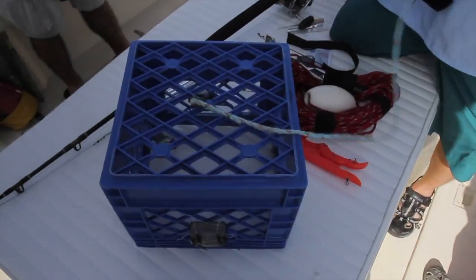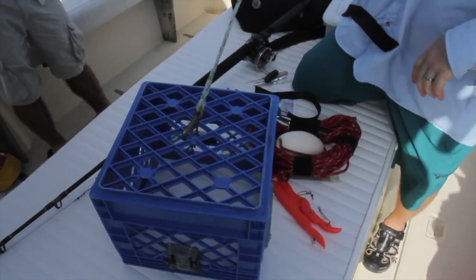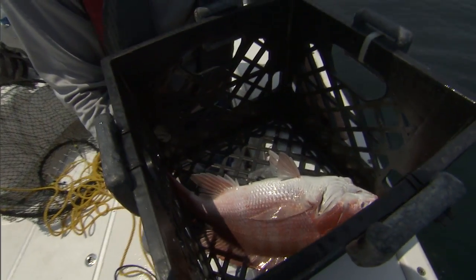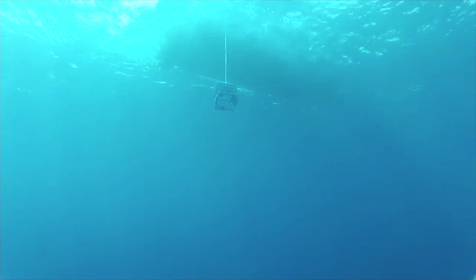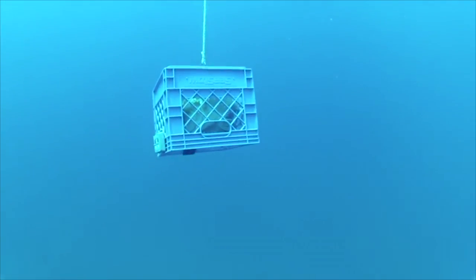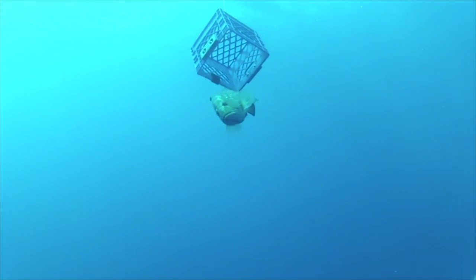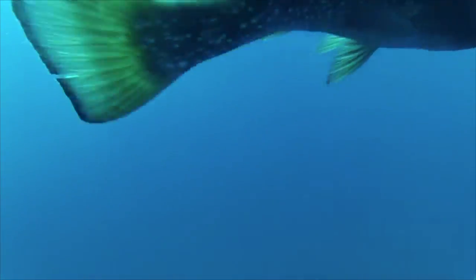A third option is the fish elevator, an inverted container such as a milk crate, with a rope attached to the top and weights on the bottom. This creates a bottomless cage that brings the fish back down to capture depth. This method can be inexpensive and easy to use, but these devices are not compact and have limitations when it comes to the size of the fish you plan to use it on.